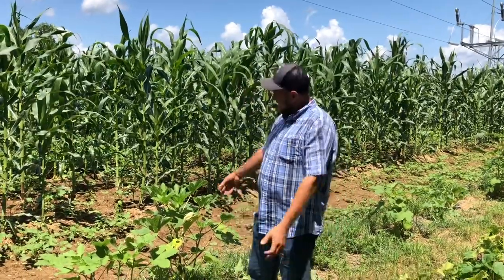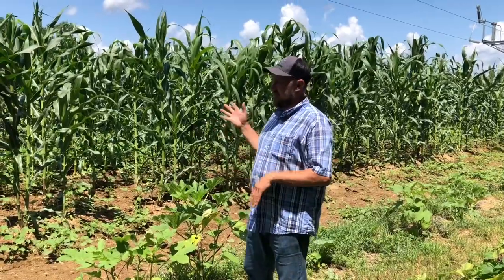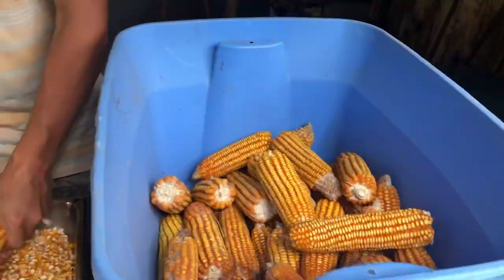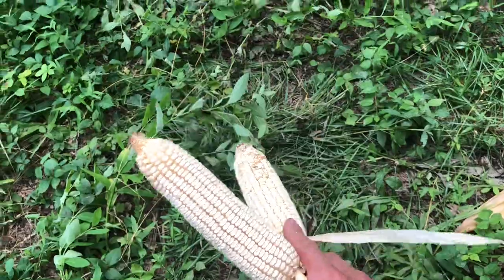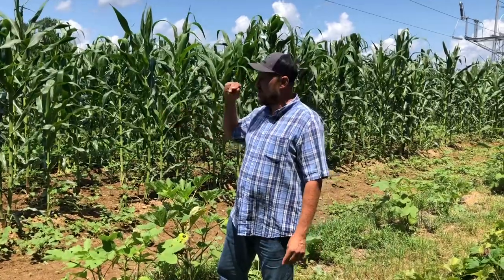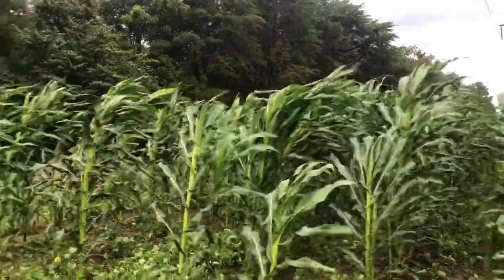Hey folks, Mike McGee here. Today we'll look at our corn and talk about what I think is going on. When we planted this corn we decided to do a cross between the yellow Guatemalan and the white Truckers Favorite. We planted the first two rows with Guatemalan, then staggered two rows of Truckers Favorite, two rows of Guatemalan, two rows of Truckers Favorite. It's up and it's doing good, praise the Lord.